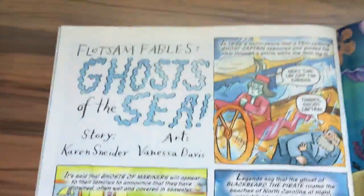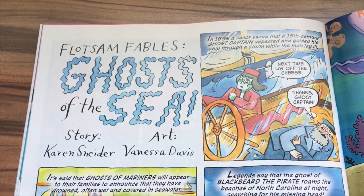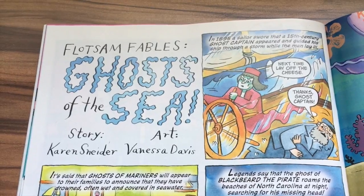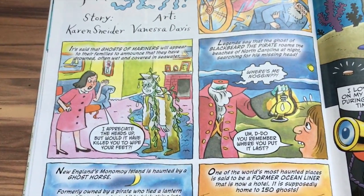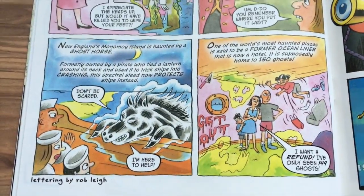We also have 'Float Sim Fables: Ghosts of the Sea,' story by Karen Snyder and art by Vanessa Davis. I'll just breeze through this one — it's pretty okay I guess. 3.5 out of 5.